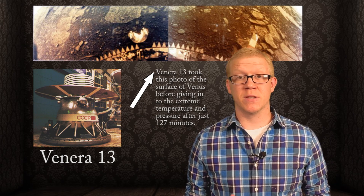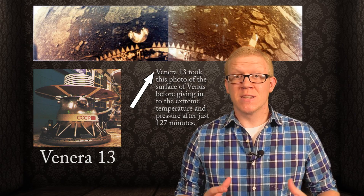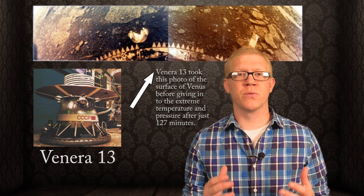Occasionally meteorites will fall to the Earth that come from Mars or the asteroid belt. They can be studied to figure out what these objects are made of. Robots are also useful. They have been sent to the surface of both Mars and Venus. Although the robots on Venus didn't last very long due to the extreme conditions there, scientists were still able to retrieve useful data.